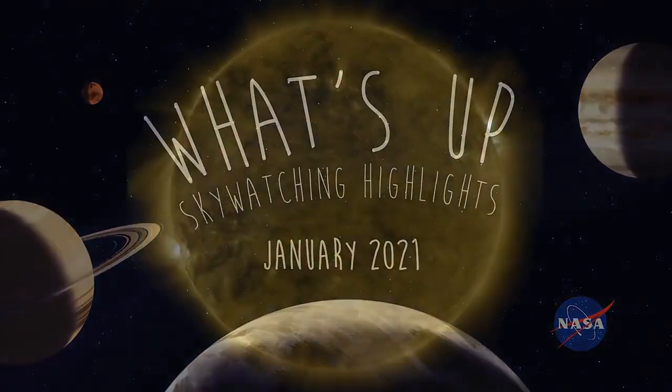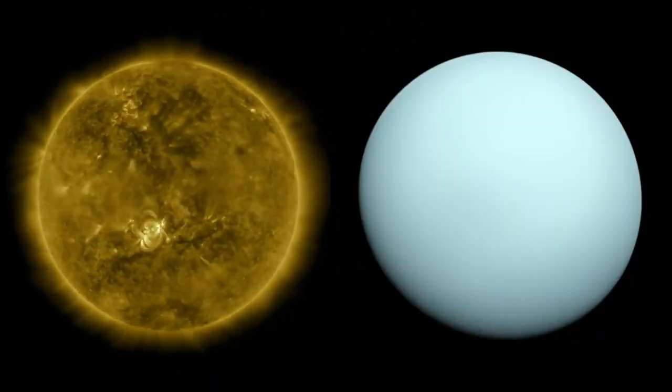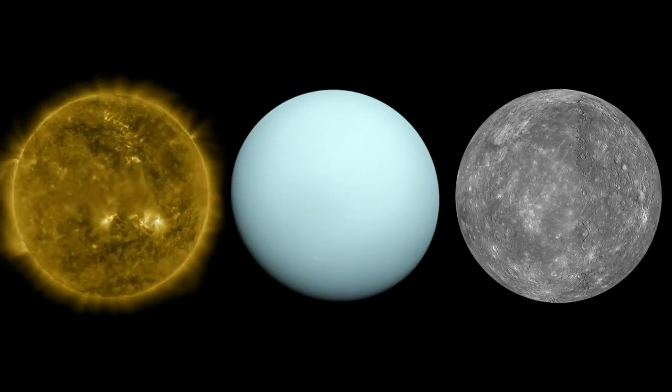What's up for January? Getting close to the Sun, some easy outer planet spotting, and a chance to catch quick-moving Mercury.